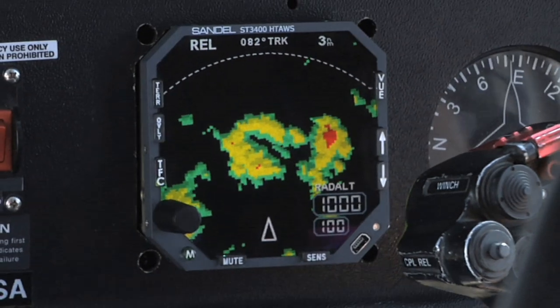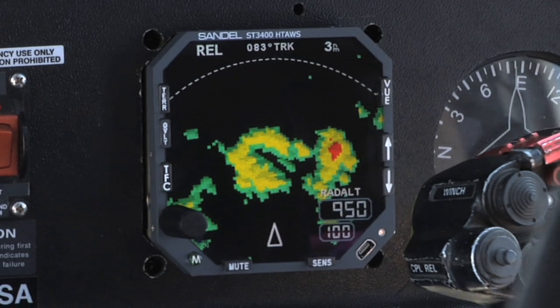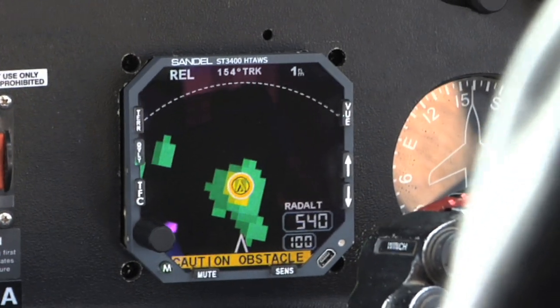Terrain, obstacle, and airport database information are provided by Jeppesen. Terrain data is gridded at a resolution of 3 arc seconds, and obstacles such as towers are depicted as icons in the Heli-TAWS map display.